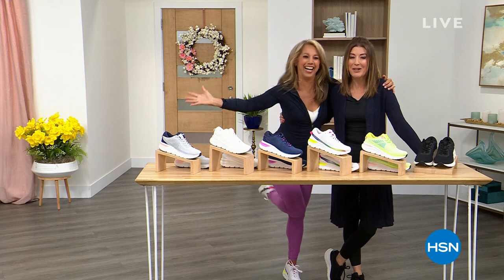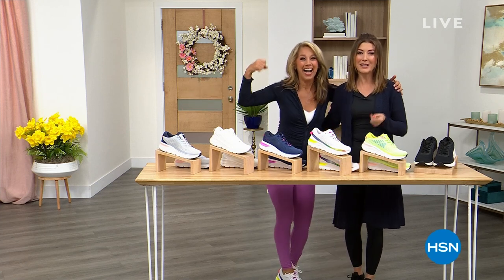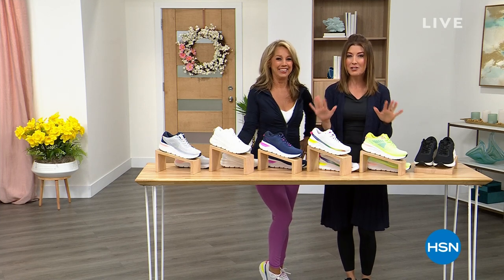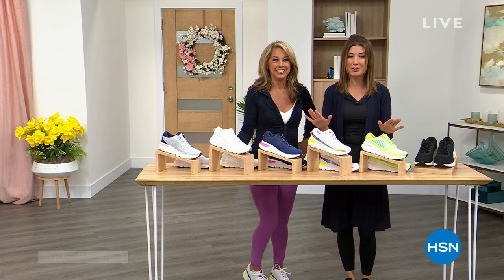Someone is very excited — Denise Austin is in the house! I want to introduce you to one of America's fitness pioneers. Denise, we're going to give everyone a sneak peek at the last chance to grab your Today's Special.